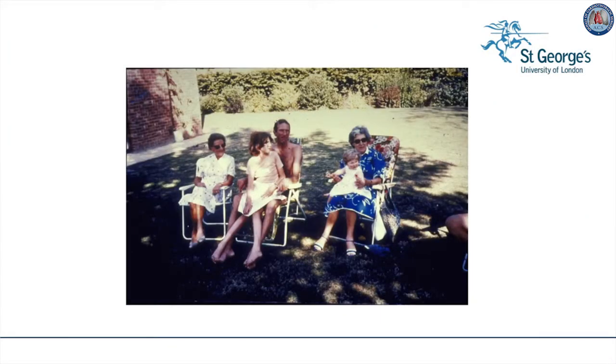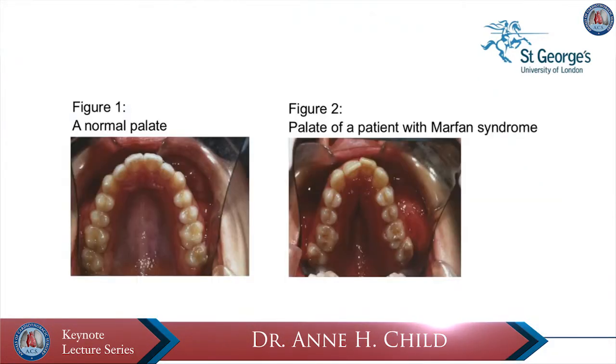Most patients have skeletal, ocular, and cardiac problems, such as this father and daughter who present with the typical body build. However, Marfan syndrome actually affects every system in the body because fibrillin 1, which is the deficient protein, is present in all connective tissue.